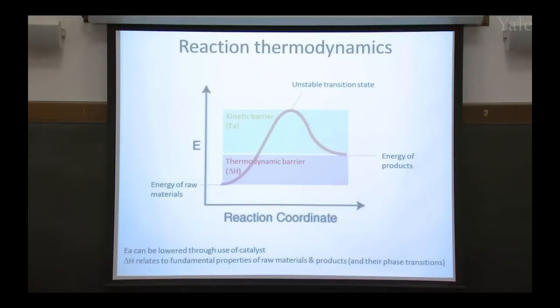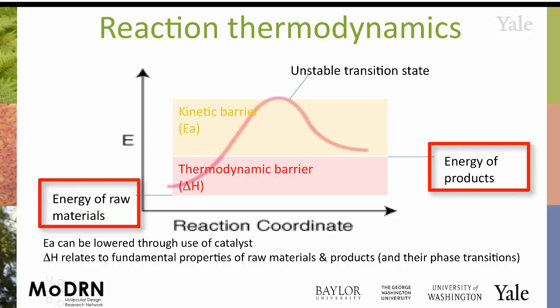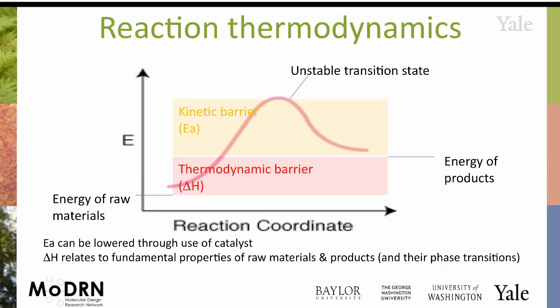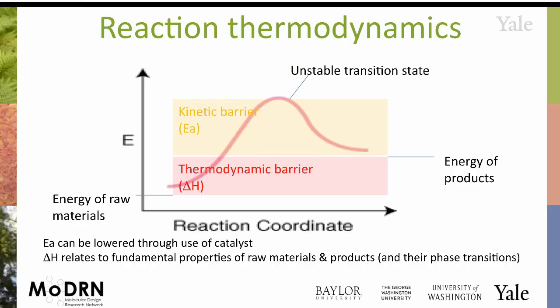Getting back to how chemists can have some control over this problem — a lot of it does boil down to the laws of nature. When you're going to carry out a chemical reaction, you have to think about the thermodynamics and the kinetics. You're starting with raw materials that have some intrinsic energy and converting them to products that have some intrinsic energy. The difference between the starting and final products is the thermodynamics. Often, though, to get the reaction to go, you have to pass through an unstable transition state, providing extra energy to get through that difficult state to the final product.